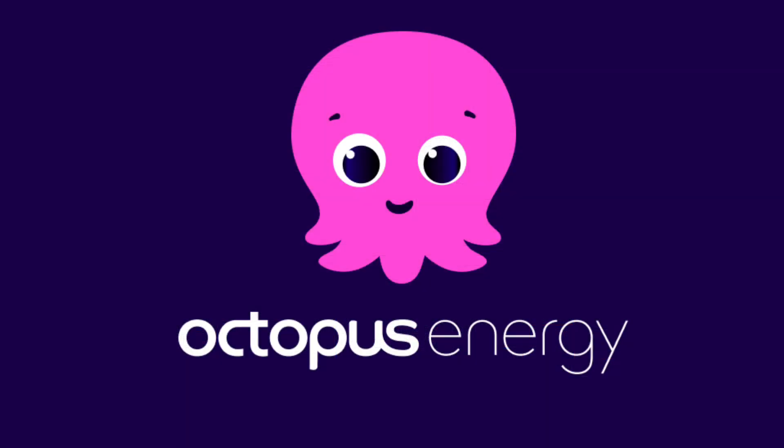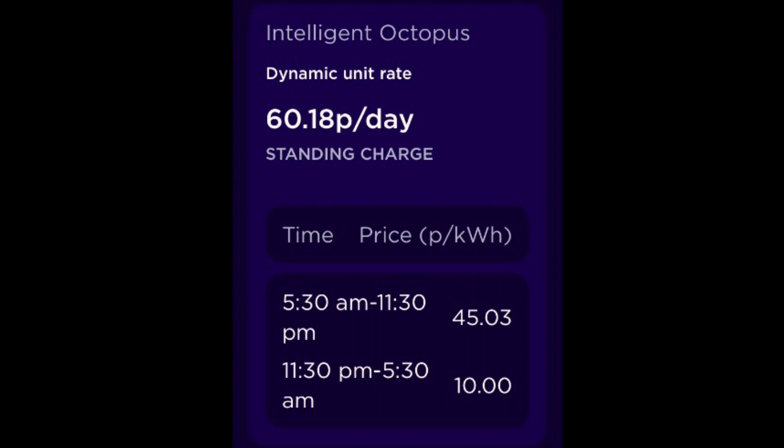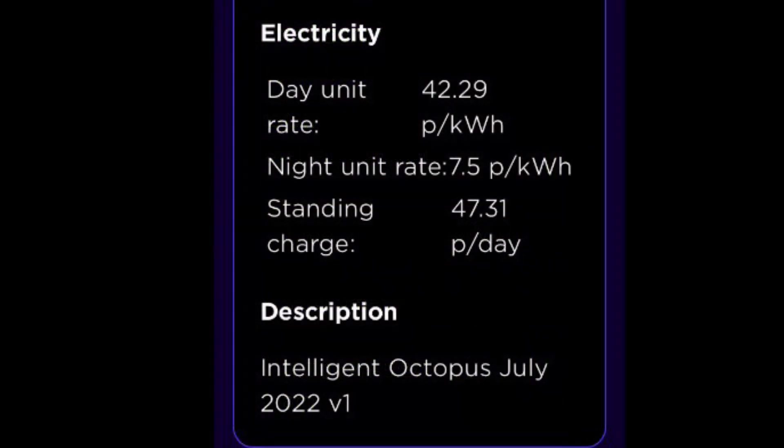The biggest change this month has been our Octopus Energy Intelligent Tariff has come to the end of its fixed term and our prices have changed considerably. Our off-peak costs have now gone from 7.5 pence to 10 pence per kilowatt hour. Our peak rate has gone from 42 pence to 45 pence per kilowatt hour, but by far the biggest increase is our daily charge which has gone to 60.18 pence from 47.31 pence per day.